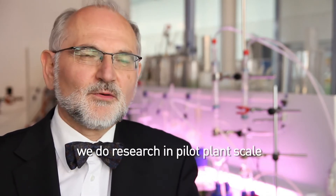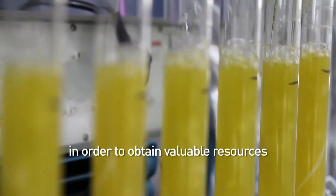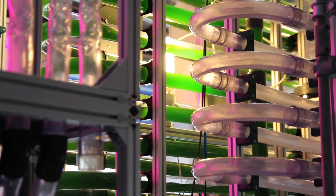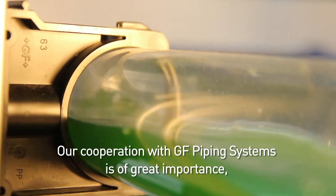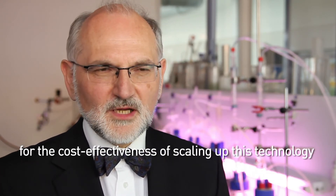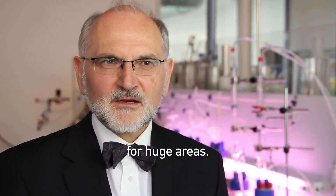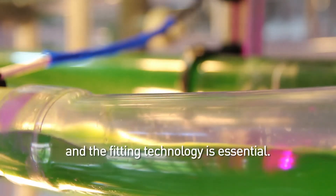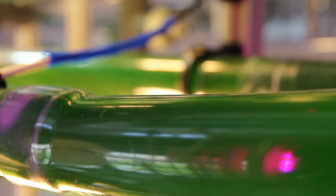We are here at the Biotechnicum studying Biosystemtechnik, and we work with the culture of microalgae for nutrient consumption. The collaboration with GF is very important for us because we have the challenge of the right technology for large areas. On one hand, material technology plays a very big role, but on the other hand, cost-effective production and distribution technology is equally important.